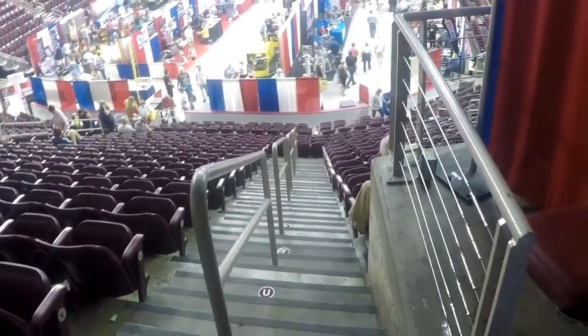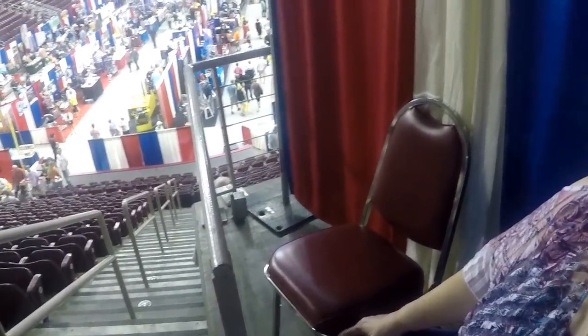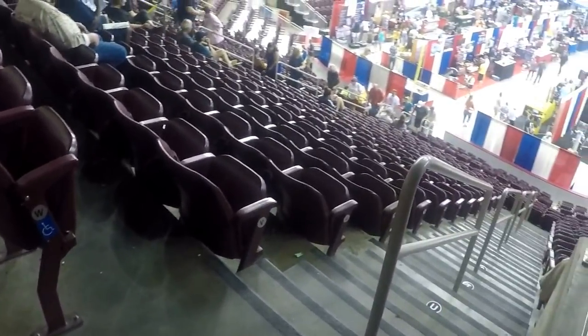I've had vertigo ever since I had the stroke. I used to have vertigo anyway, but now it's really bad since the stroke. I decided I was going to sit in one of those chairs there and the entire room started moving, so I'm being a chicken and sitting over to the side.